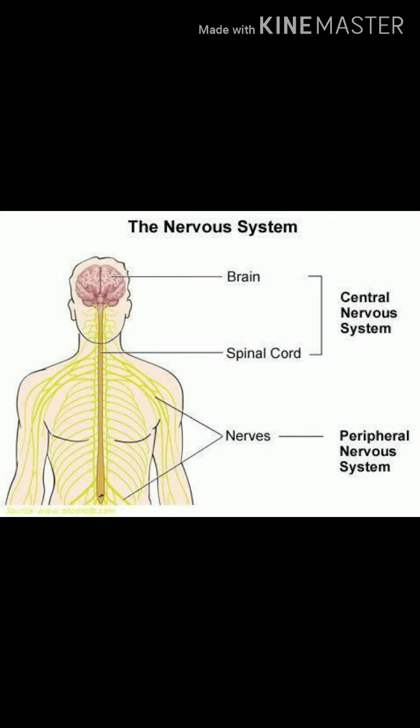Next, the nervous system. The brain, the spinal cord, and the nerves form the nervous system. The brain controls the whole body and tells it what to do. The spinal cord starts from the brain and connects all the nerves in the body to the brain.